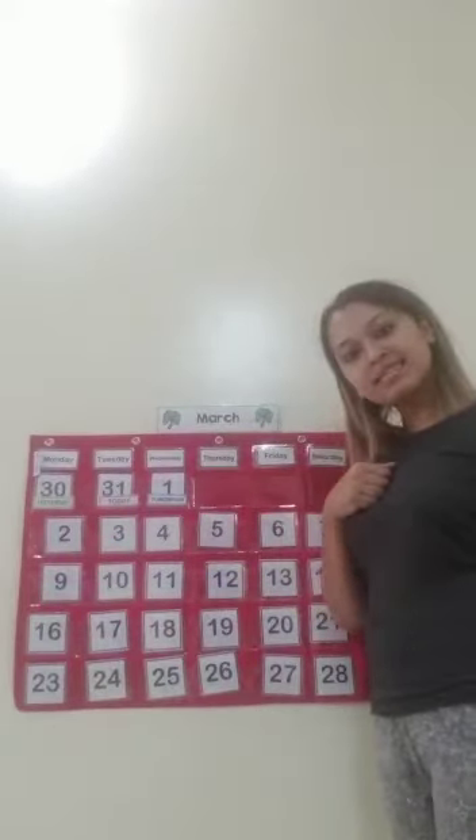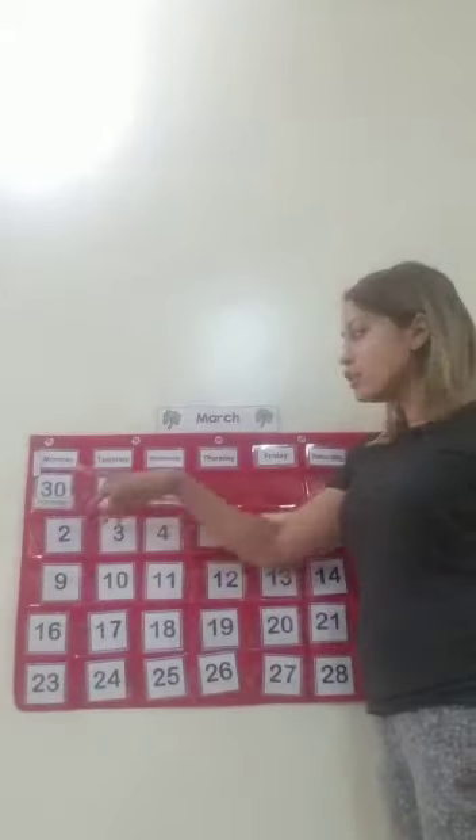Hi friends, it's Hannah again. Yesterday we came back to this calendar to learn about the day. Who can remember what day it was yesterday? Yesterday was Monday, so today will be Tuesday.